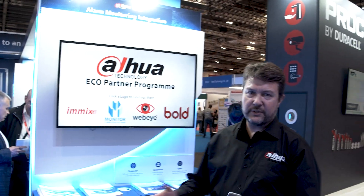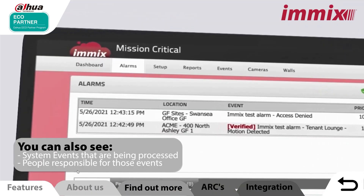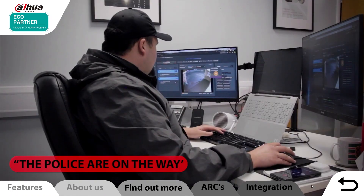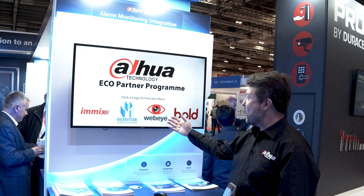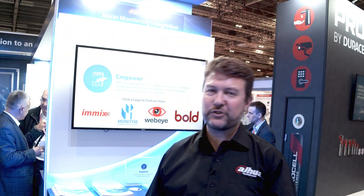Finally, we have our integrations. We have integrations with well over 300 technology partners, but here we're focusing on alarm monitoring integration. Many of our customers integrate with ARCs, and we wanted to highlight the deep integrations we have with four key ARC technologies available in the market: Imex, Monitor and Sentinel, WebEye, and Bold. That's a whistle-stop tour of the stand — I hope you've enjoyed it. If you have any questions, please ask them in the comments or send an email to sales.uk@aquatech.com and we'll get back to you. Thank you so much, and we look forward to seeing you again.